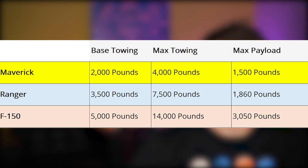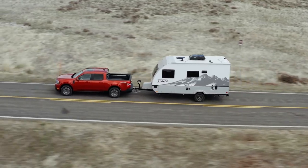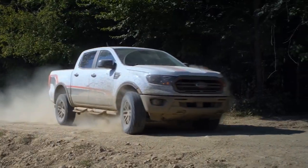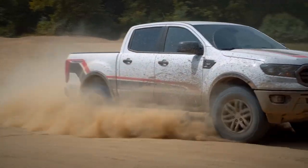We need to look at towing capacity and see if the Maverick is a good choice compared to the F-150 or the Ranger. The Maverick starts at 2,000 pounds, and with the optional package it goes up to 4,000 pounds. The maximum payload in the bed is 1,500 pounds. The F-150's base towing is 5,000 pounds, max towing is 14,000 pounds, and you can put over 3,000 pounds in the bed. The Ranger is somewhere in the middle, but has a significant upgrade in both base and maximum towing capacity.